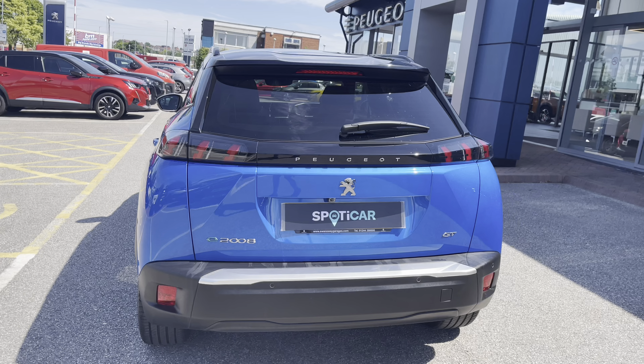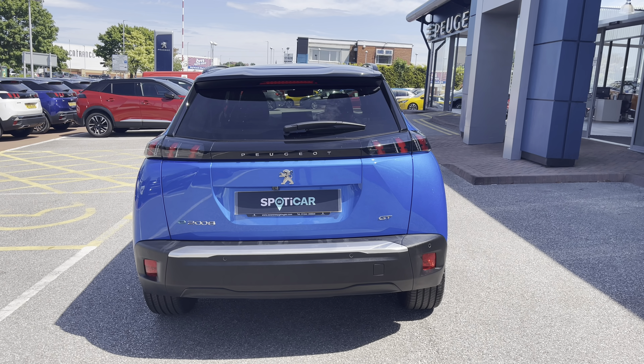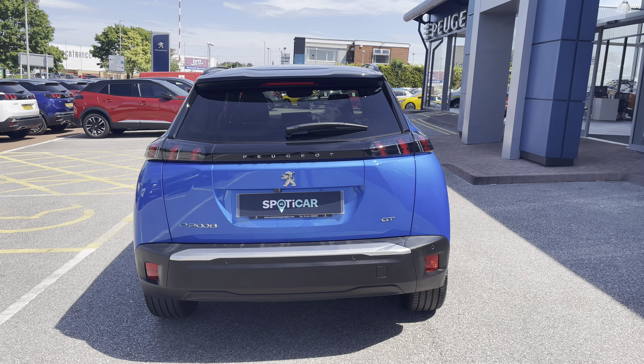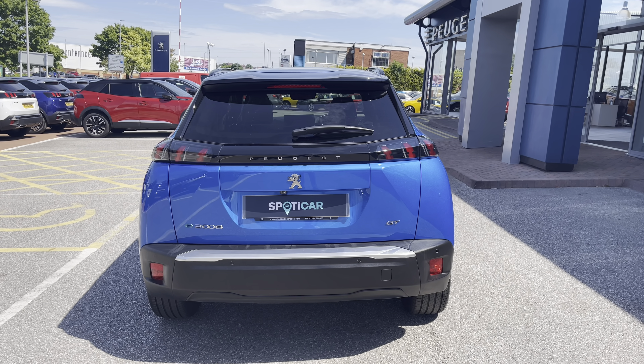Now heading towards the rear of the car we can notice the LED 3D Peugeot Signature claw rear lights, as well as the chrome Peugeot badging and lime grey scuff plate, which is a consistent feature around this car and gives a clean and modern finish to this vehicle.